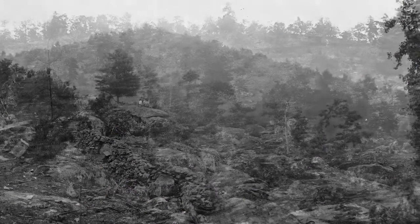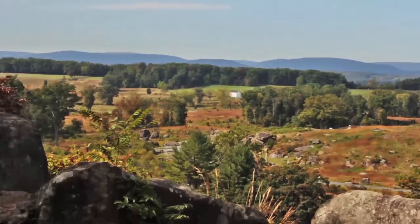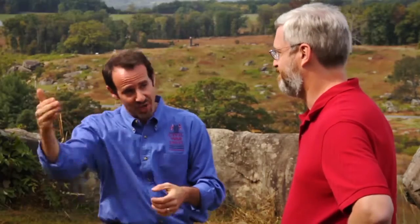We're standing on Little Round Top. What's striking about this place? Well, this has to be among the most iconic of all Civil War places. When people come here for the first time, even though they've seen pictures of it, even when they arrive and look from the base, they have no idea how good the view is going to be. So they come up here and it's striking — I'm rendered unnecessary as a guide, because now they know exactly why it's important to be up here. You would not want to attack this place if your enemy was up here.